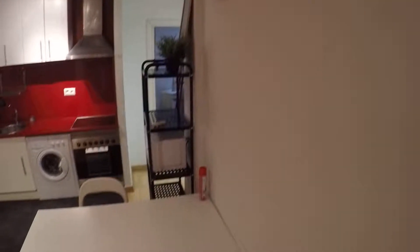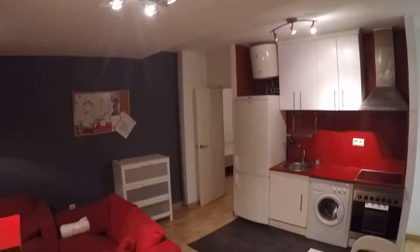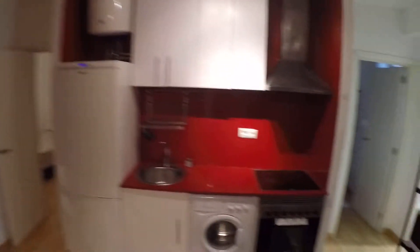Here we are in the whole living room and kitchen — everything at the same time. This is the main door and as we get in, this is what we see: a big table with kitchen, a double sofa, some storage space, and the fridge-freezer, one sink, an oven, and microwave.